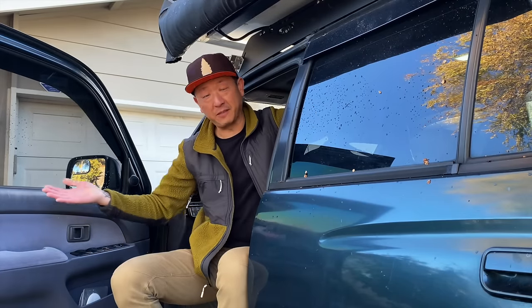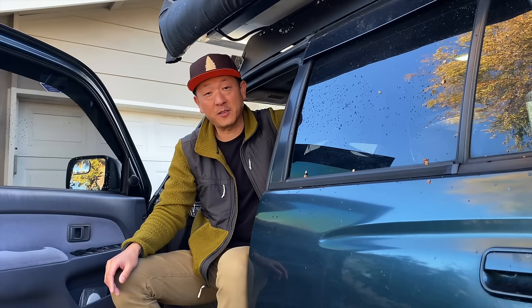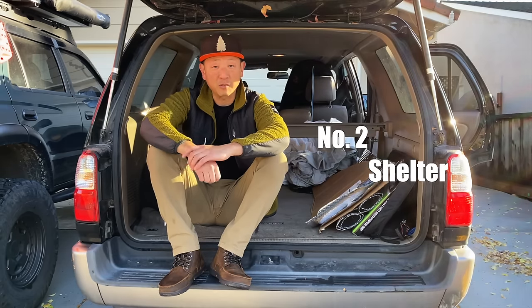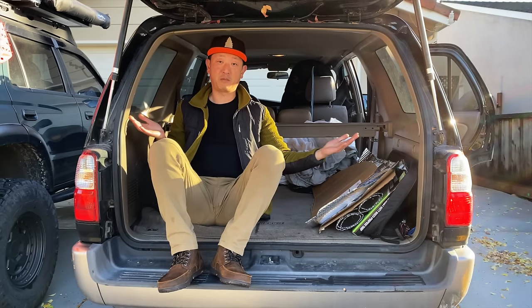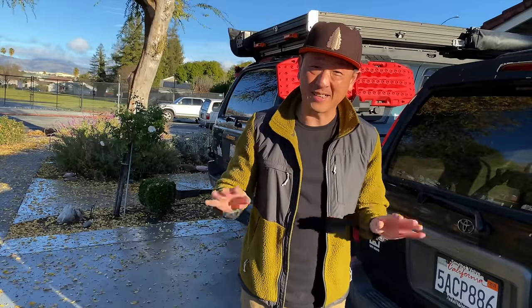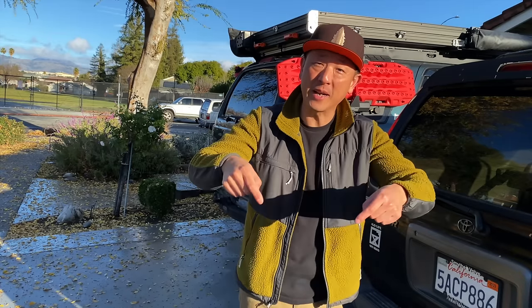Number one: overlanding is vehicle-based adventuring, so you're going to need a vehicle — preferably a high clearance four-wheel drive vehicle, but we'll talk more in depth on that later. Number two: shelter, which could just be your vehicle. Number three: food and water. There is no number four. That's really the bare minimum basics you need to start overlanding right now.